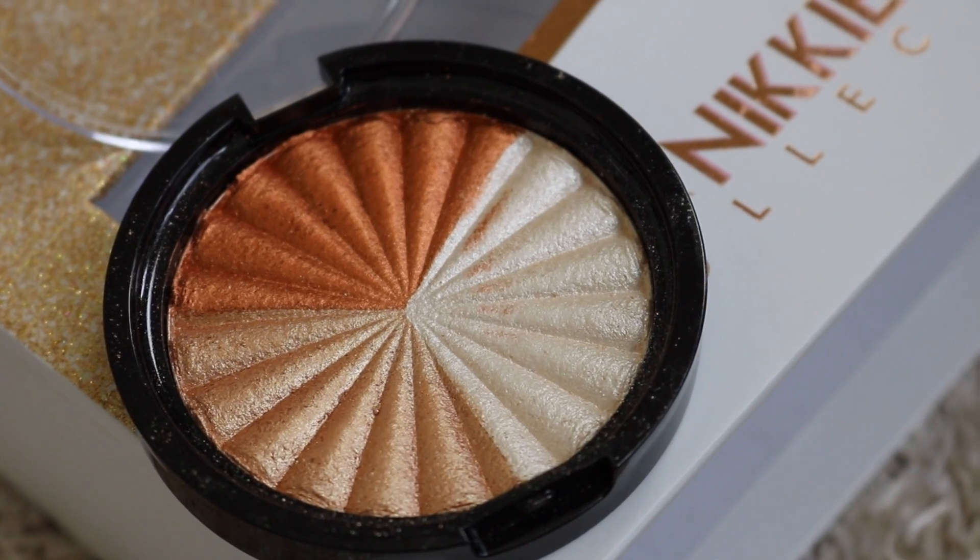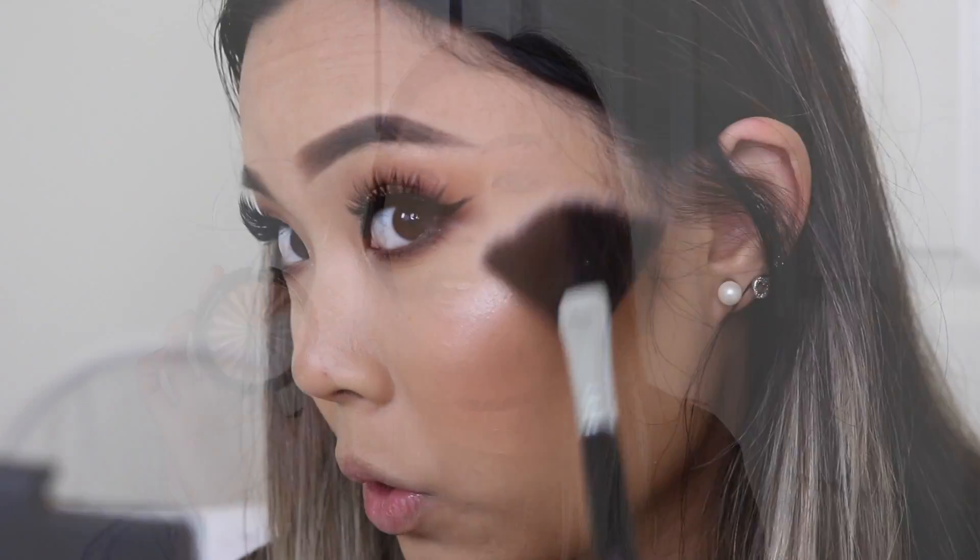Let's go ahead and get started. This is the highlighter trio — it is called Everglow. It comes with three shades: this one is meant for lighter skin, medium skin, and then darker skin tones. I was on the Ofra website looking for prices to give you an idea. It's about 46 Australian dollars, which is probably like 25-30 dollars US. So it's pretty pricey for just a highlighter, but these highlighters are amazing.